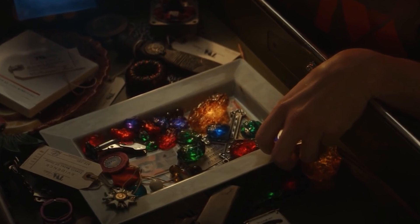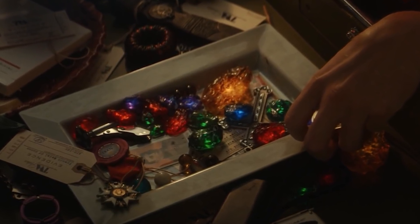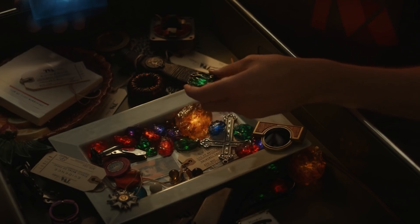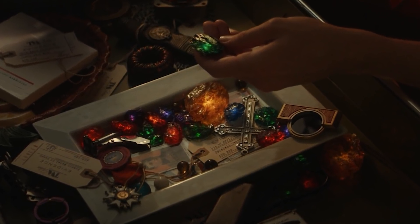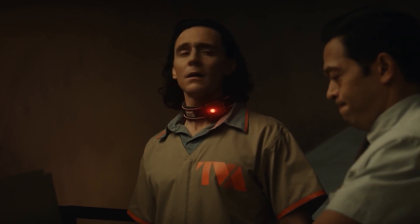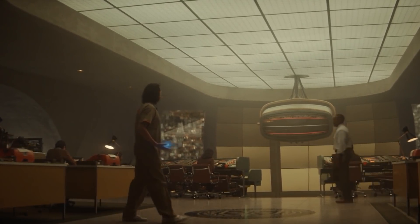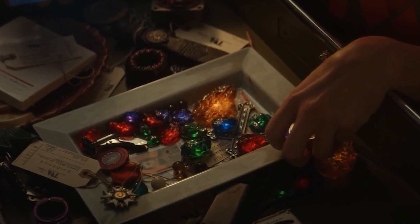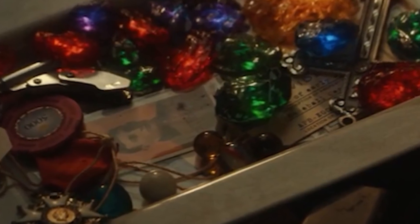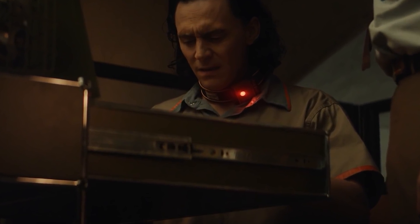Loki forces Casey to give the tesseract back with the idea that he'll open another portal and escape judgment. But then they reveal what else is in that little lost-and-found style desk drawer, and it shakes Loki to his very core — he is horrified, his whole world crumbles. Not only are there countless priceless artifacts like the Honus Wagner card worth over three million dollars, but there are all six infinity stones and in most cases duplicates — multiple copies of infinity stones.